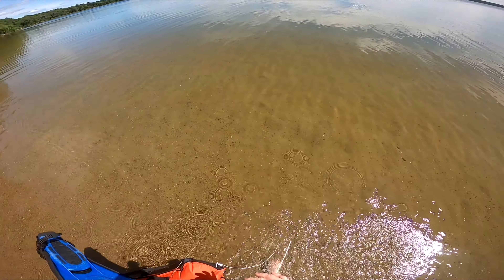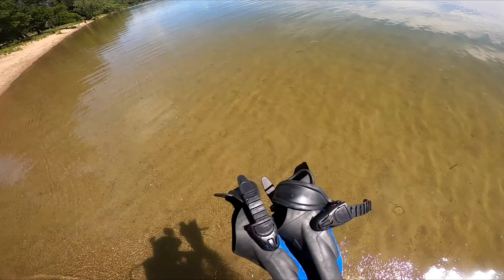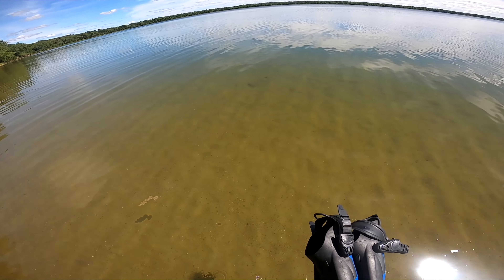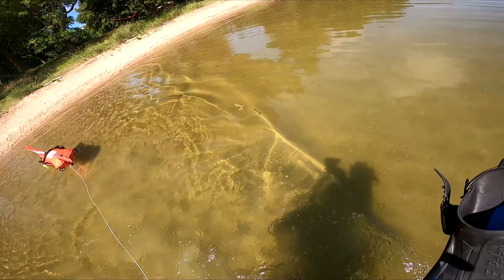Today's adventure started with going out scuba diving. It's the lake that we commonly fish — they don't allow motorized boats. It's a great lake full of bass, pike, and musky, which you'll see later.